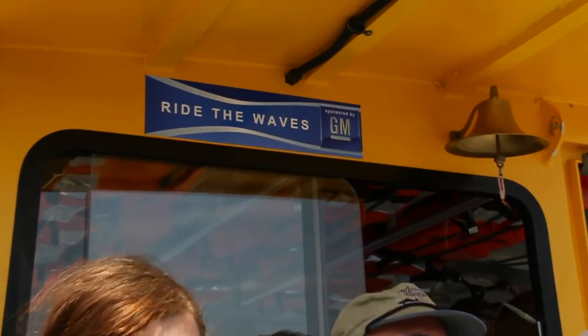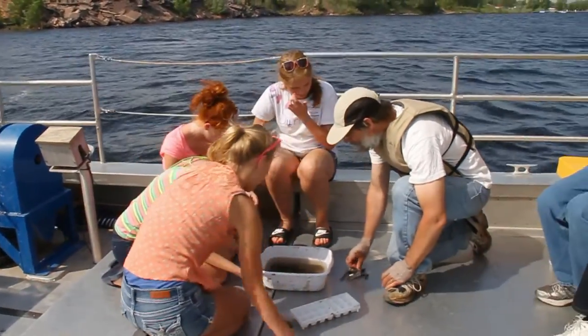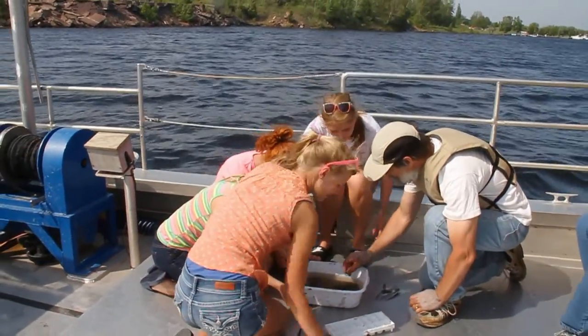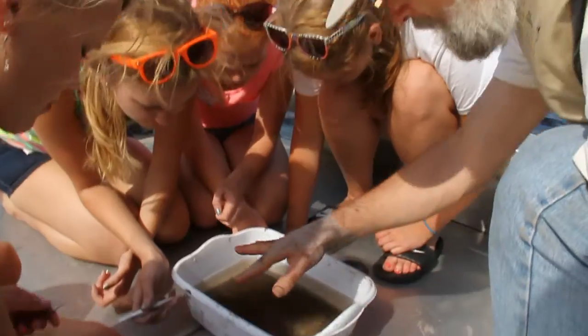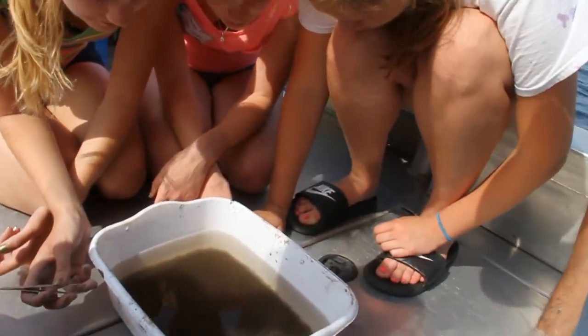This is the Ride the Waves expedition to view the remediation and the mining impacts on Torch Lake and surroundings. Ride the Waves is a program at the Great Lakes Research Center of Michigan Tech, funded by GM. It allows regional area high school and middle school students to experience different environmental education involving the use of the boat and studying our water resources in this beautiful area.